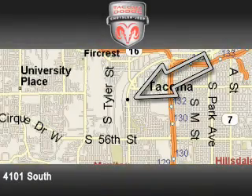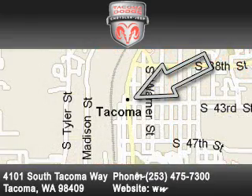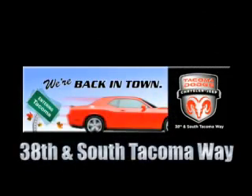Tacoma Dodge Chrysler Jeep is located at 4101 South Tacoma Way in Tacoma. Our goal is to exceed all of your expectations to ensure that you'll return for future visits. We're conveniently located at 38th and South Tacoma Way.